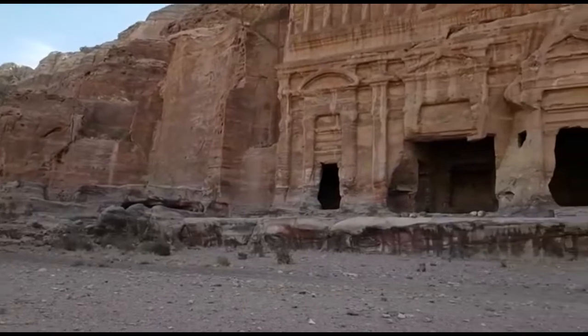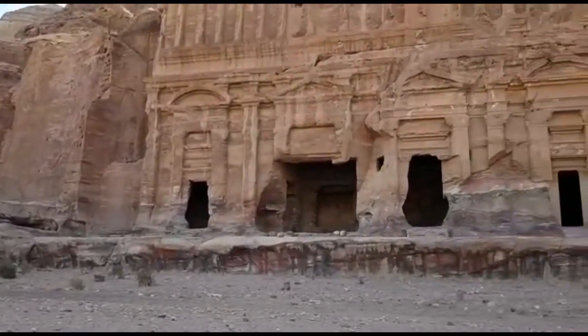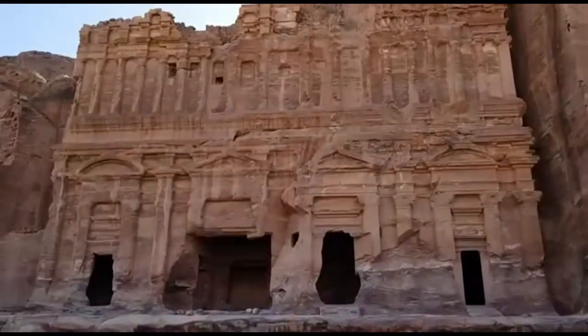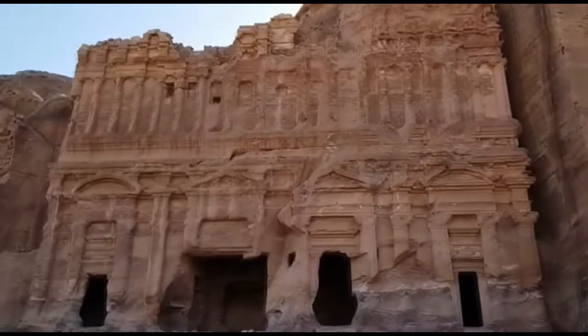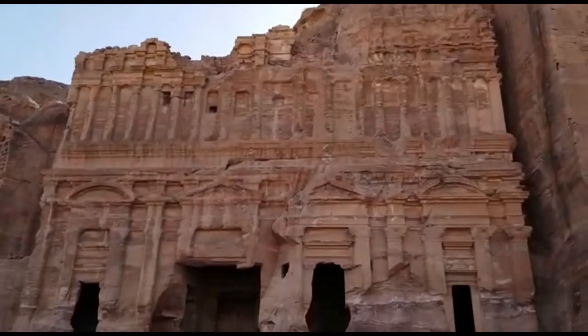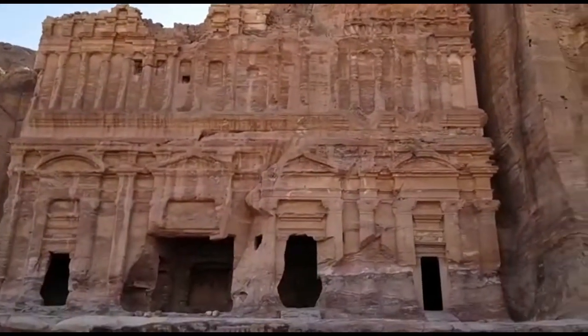Hi y'all! Marhaba! I am Solomon and today I want to tell you the most important facts about Petra, the stone city. Let's start!